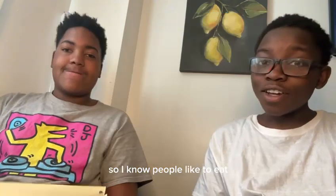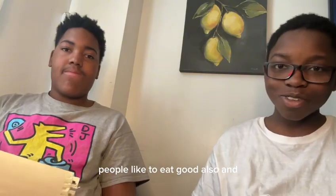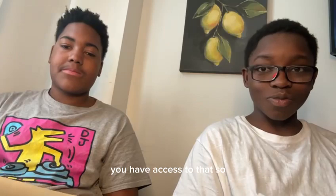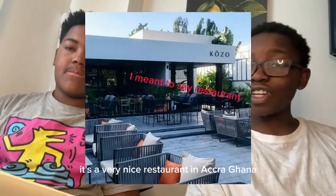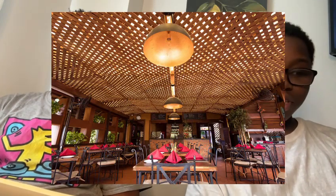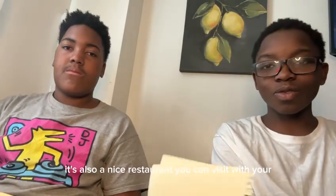Okay, so I know people like to eat good, and when you come to Ghana you have access to that. So I'm going to list five restaurants in Ghana you can visit. One: Kojo — it's a very nice place in Accra, Ghana where you can visit and take some nice pictures. Two: Buka — it's also a nice restaurant you can visit with your partner, friends, and family.